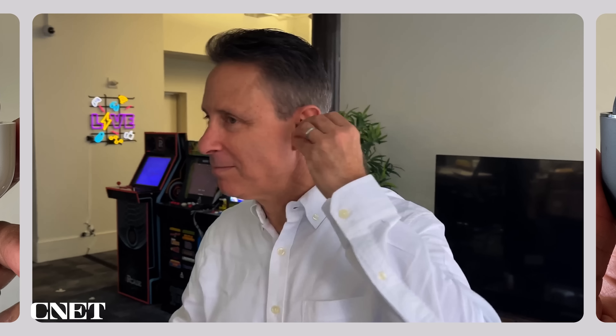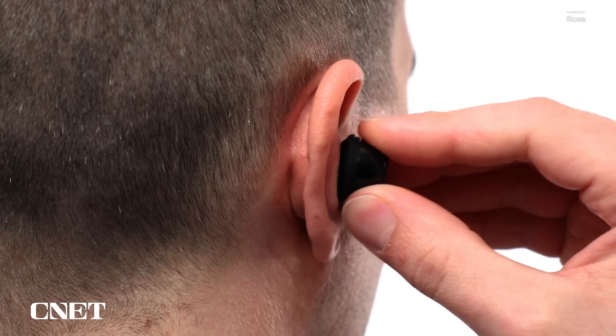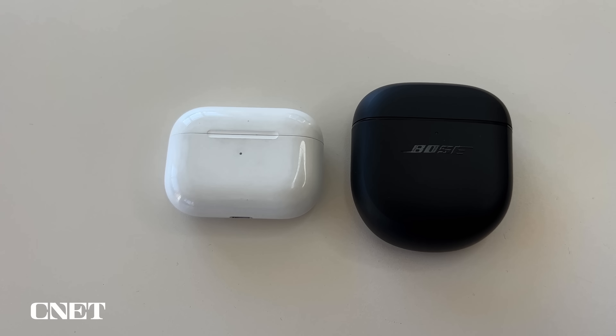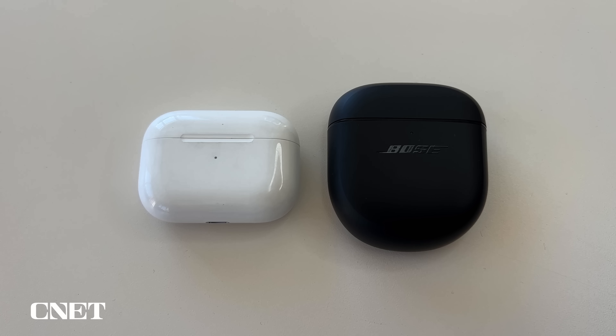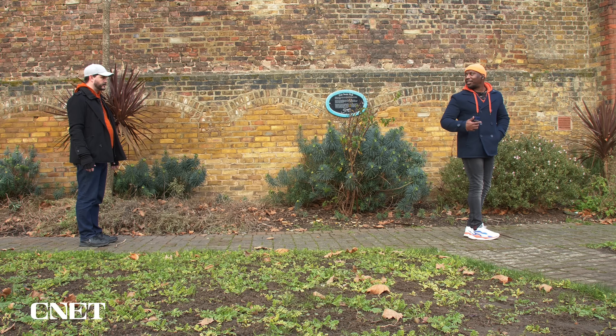The point of noise-canceling is to lower the background din of your environment. It's not really made to completely mask voices talking around you per se. Instead, it's a combination of the noise-canceling and your music that really cancels out the outside world. I'll be doing a little spoken word challenge — listening to music while Drew stands behind me and says a phrase, gradually getting closer until I can hear what he's saying. The buds that get him the closest wins.